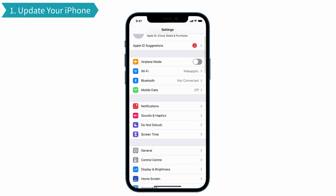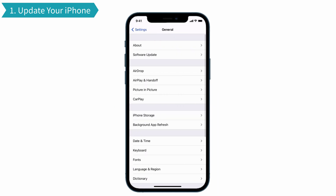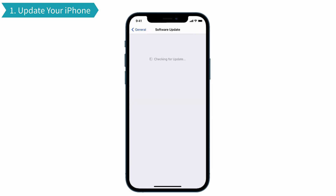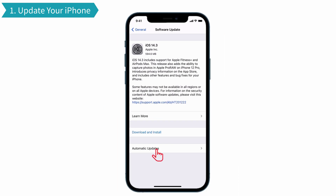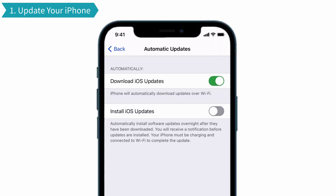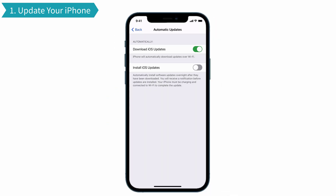For that, go to Settings and tap on General. You can see the Software Update option — tap that one. Check whether there is any software update available. If so, tap on the Automatic Updates option. Make sure that you have turned on the Download iOS Updates option, because it will automatically install the updates over Wi-Fi. That's it.